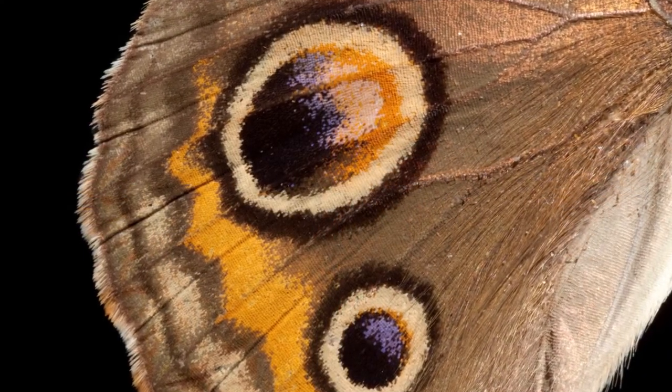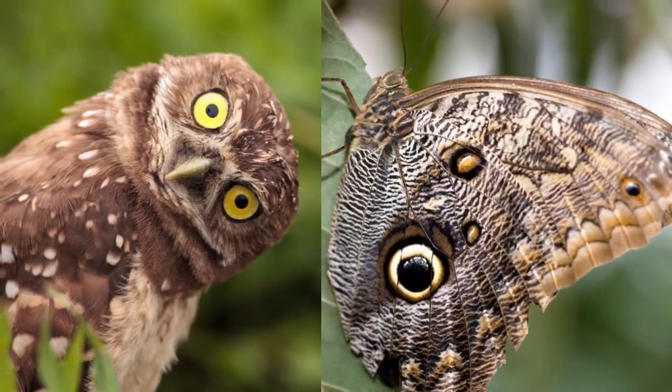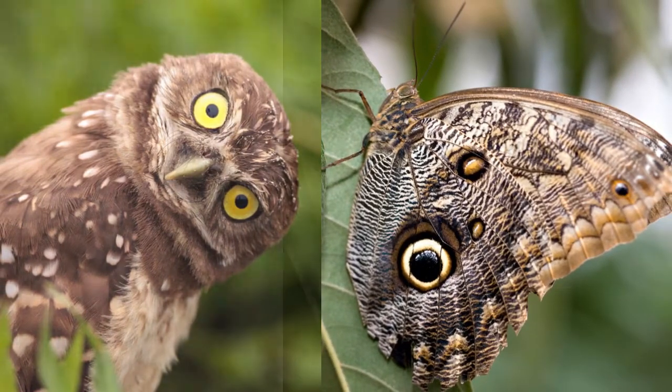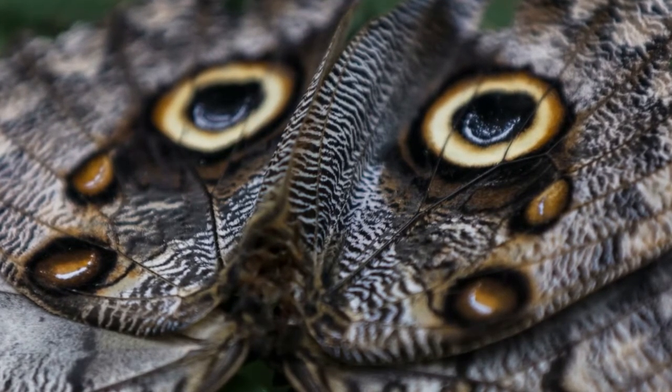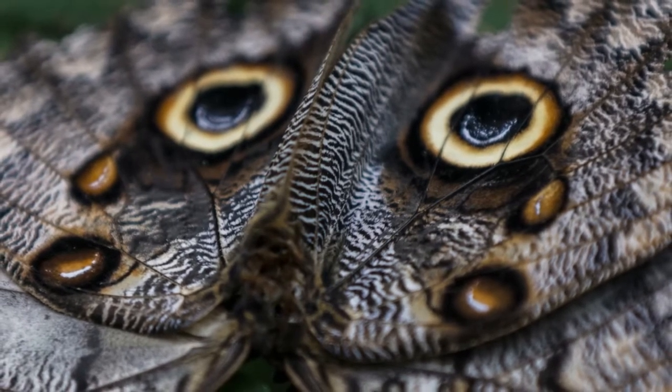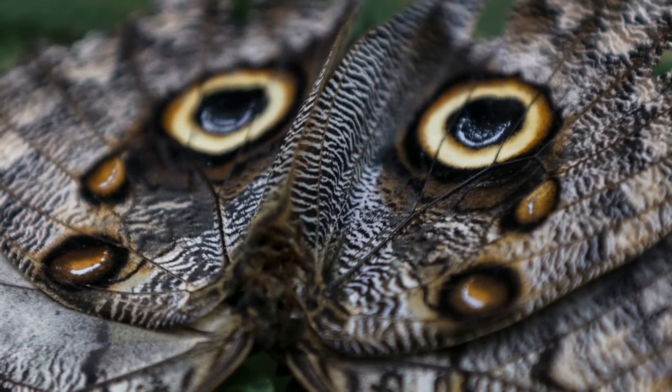There are also butterflies like the Viceroy that mimic other butterflies that are bad-tasting, in hopes of fooling their predators. Others have eye spots on their wings. This tricks predators into thinking that the butterfly is actually a larger animal such as an owl. It is thought that eye spots simply mimic the eyes of predators, making attackers think they are suddenly facing a larger and potentially dangerous animal.